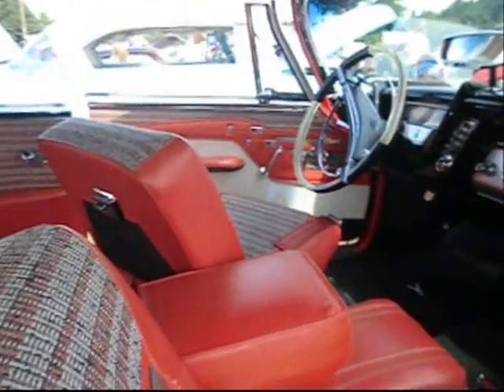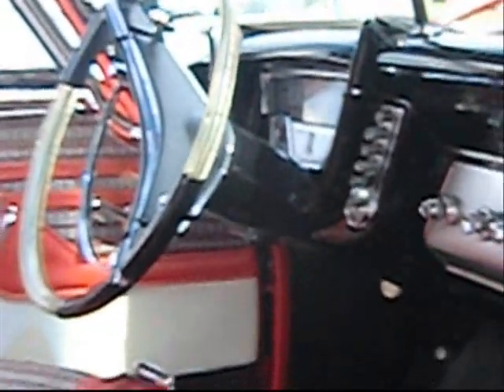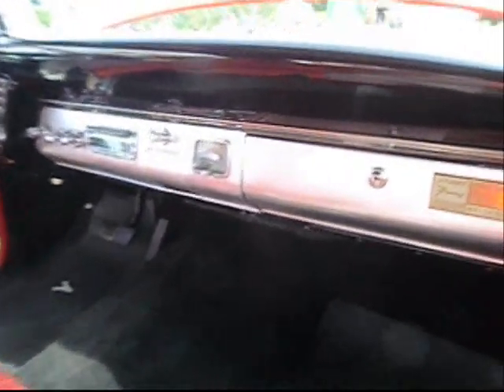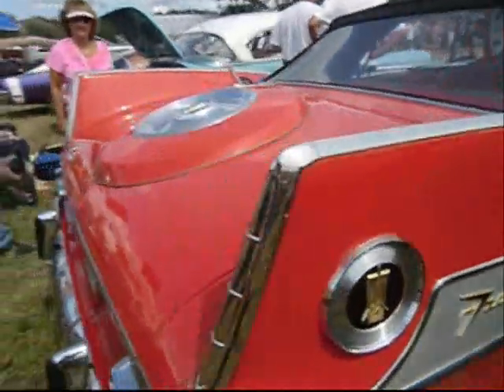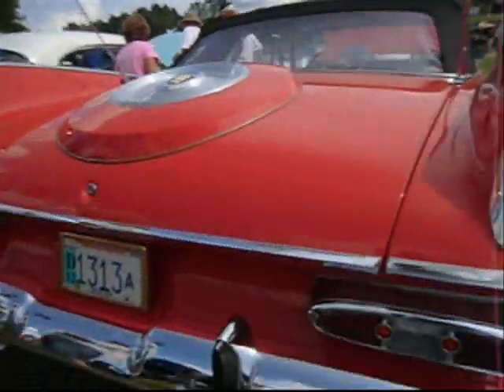Swivel bucket seats. Push-button shift. Wow. Sport Fury by Plymouth. Built especially for Ralph Nader — it even has seat belts. Beautiful clock top. Imitation spare tire on the trunk lid.